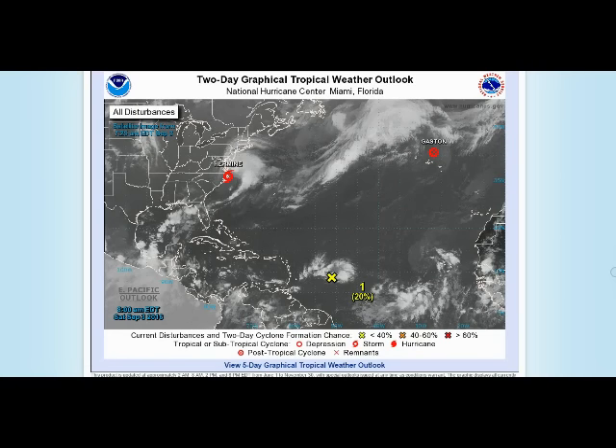Good morning, this is Jim Williams with the Hurricane City Tropical Update for September 3rd around 9 a.m.